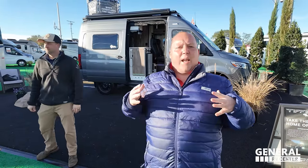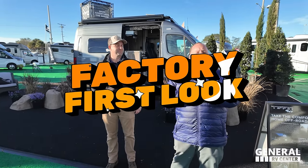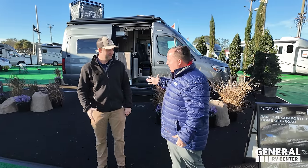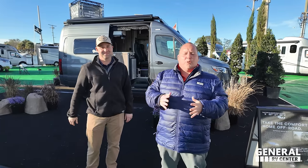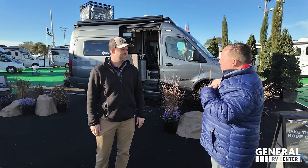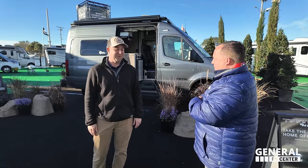Hey, everyone. Welcome back to another video. Today we have a special edition video. We came here super early in the morning to the Florida RV Super Show to stop at the Tiffin display. And with me is Jonathan, who is National Sales Manager for Tiffin's Class B Division. Jonathan, thank you for having us this morning. I'm glad you guys are here. Thank you for making me break out my big coat, because I don't know what's going on in Florida, but it's freezing.